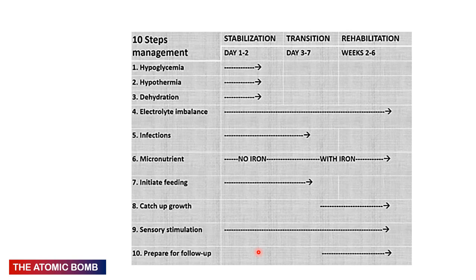The five things that can kill the child in the first 24 hours: treat and prevent hypoglycaemia, treat and prevent hypothermia, treat and prevent dehydration, prevent electrolyte imbalances, and prevent infections. Give micronutrients — do not give iron in the first week, give it in the second week. Initiate feeds with F75 (low-calorie feed) to prevent refeeding syndrome, then catch-up feeds with F100 — weight gain is expected only on F100. Sensory stimulation is important throughout, then prepare for discharge and follow-up.